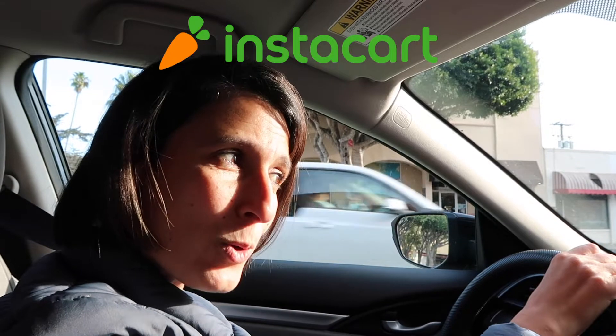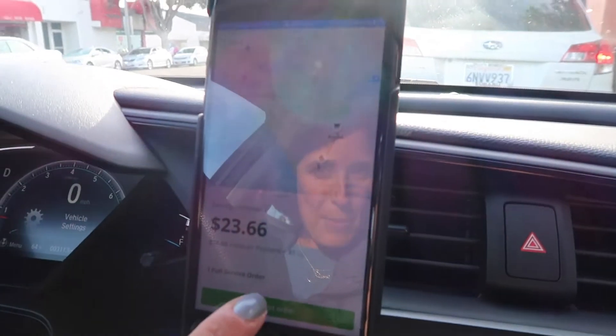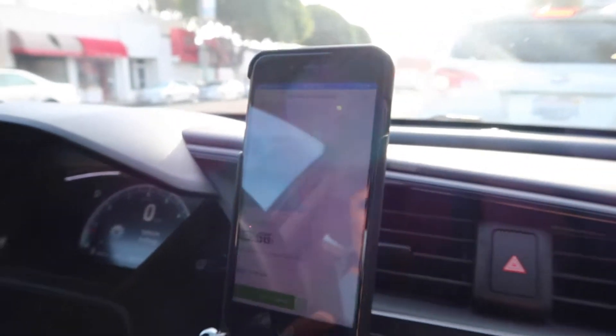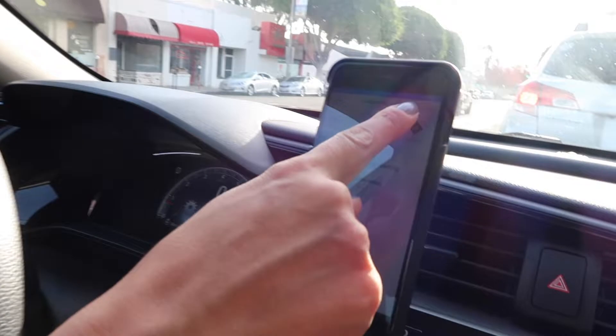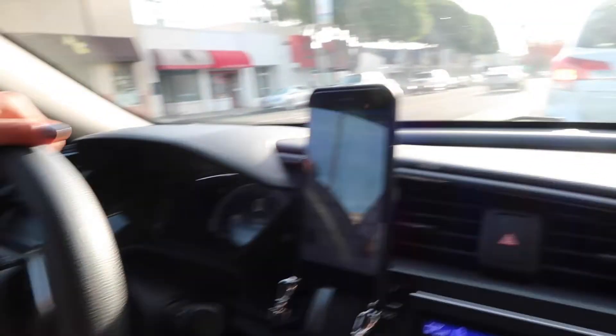Hello everybody and welcome back to my channel. Today we are experiencing a day in the life of an Instacart shopper, and we are going to accept an order right here as you can see. Here you have the order, you press accept order — one, two, three — accept order, and now we are on a shopping spree. It tells you how to navigate to the store, so you press navigate and we are off to the store. Let's go see what these people chose to buy.